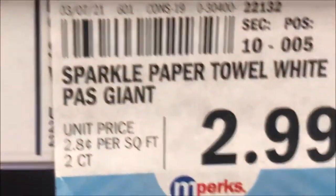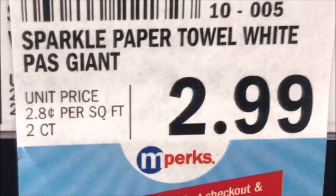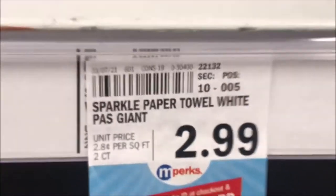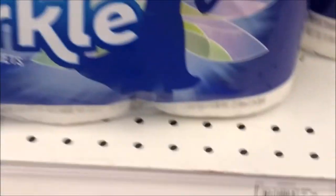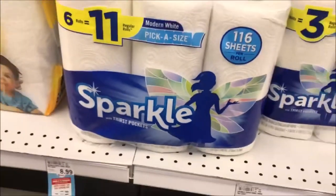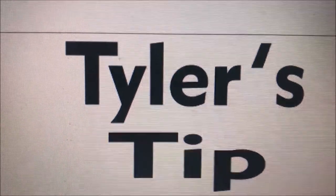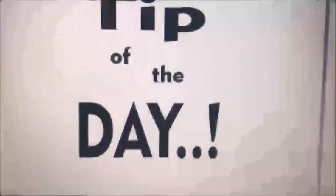Come down here and look at these. What do you see right there? 2.8 cents per square foot — half the price for these paper towels right here. So I just want to let you know, check out those tags and you'll know what you're paying for the paper towels. That's it for today. It's time for Tyler's Tip of the Day.